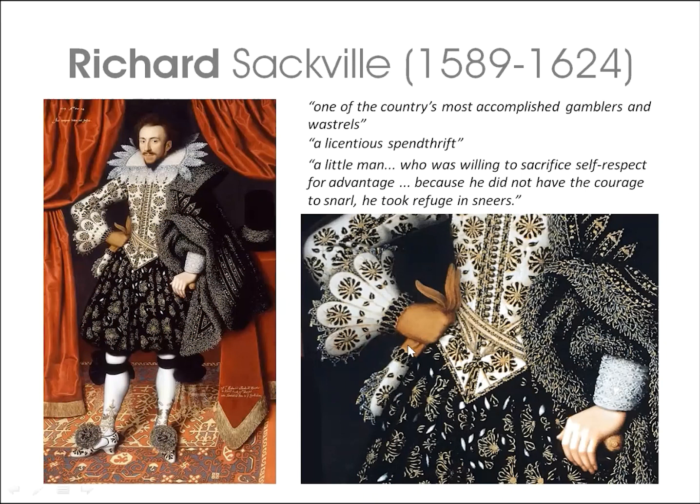His gloves with matching embroidered gauntlets are luxury items that also denote high status. Unusually, the outfit is described in detail in an inventory of 1617 — a rare combination of image and document.